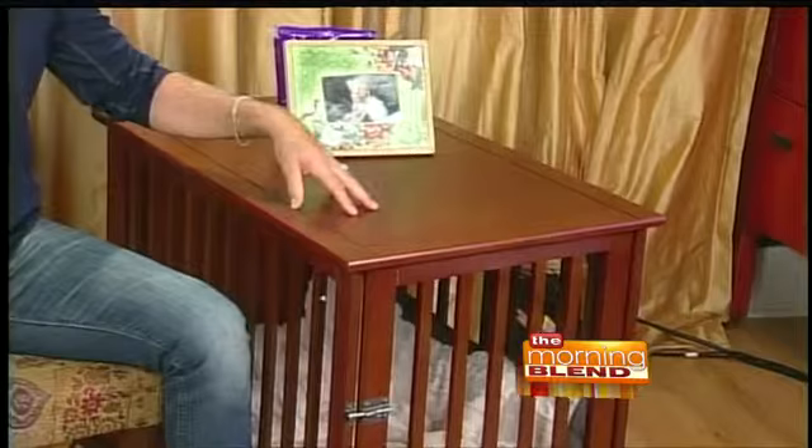They feel safe and secure. Dogs come from a pack mentality — they like to be in that den. A lot of times, if you walk away from the home and you don't want your dog getting into trouble, crate training is a great option.